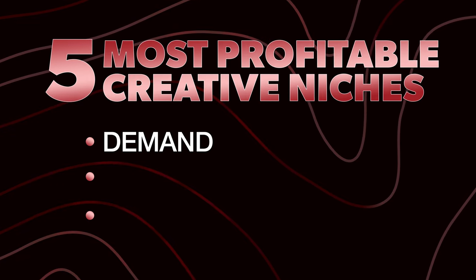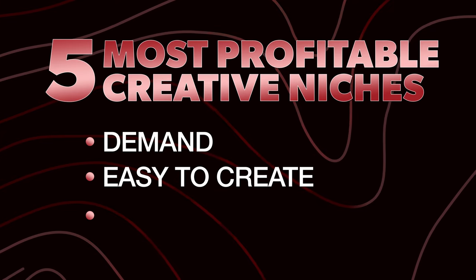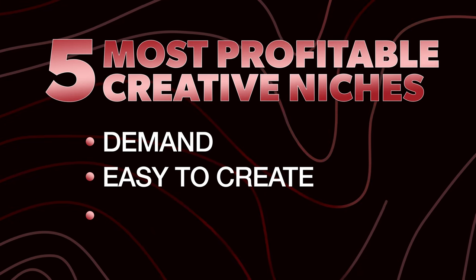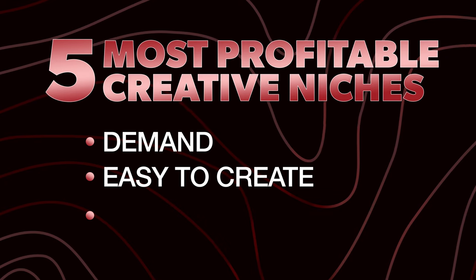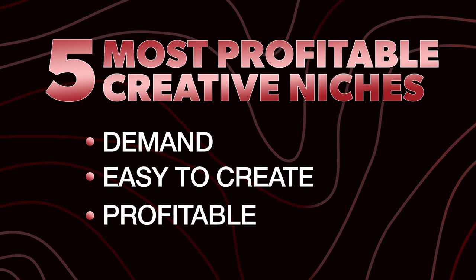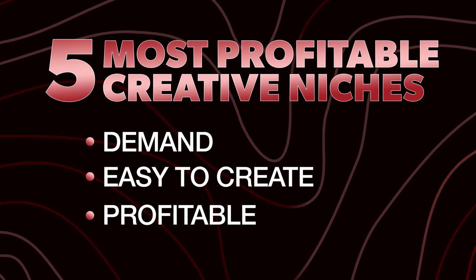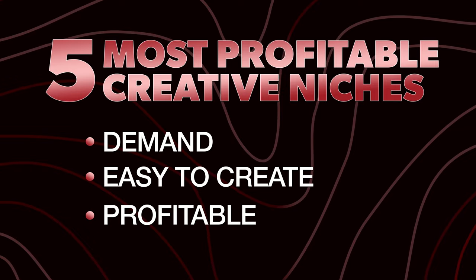The second thing is it's easy to create. A lot of these different things that I'm gonna talk about are very easy to create. It doesn't take a lot of time or work, so you can create a lot of volume. And number three is, of course, profit. You need to be able to make a good profit when you're doing design work and making sure that you have a big enough spread on these is really important. So let's go ahead and jump into the five niches.